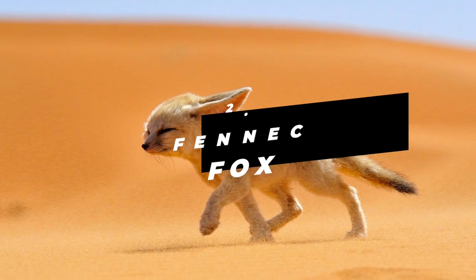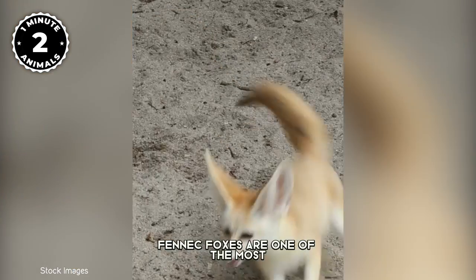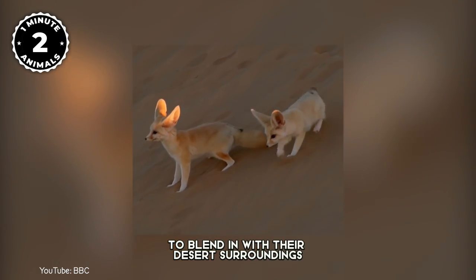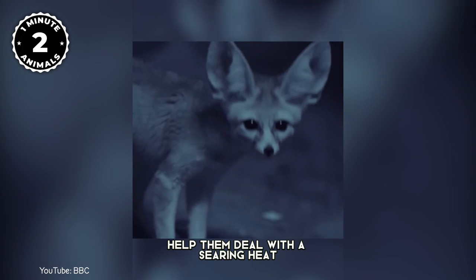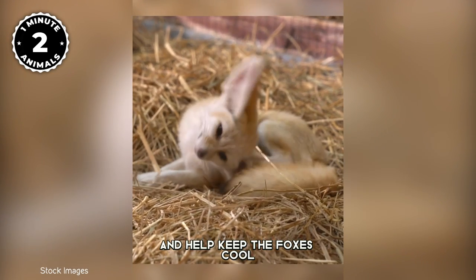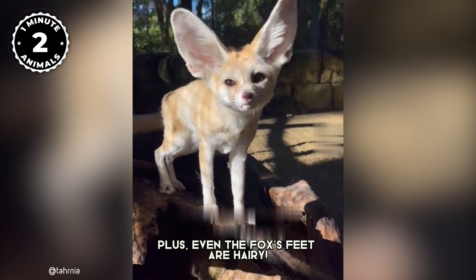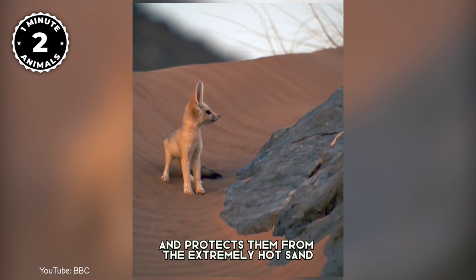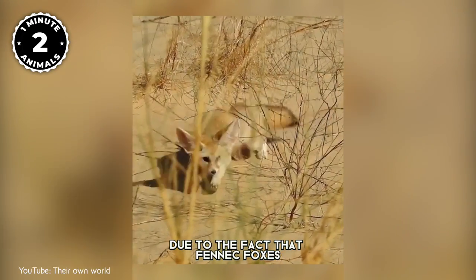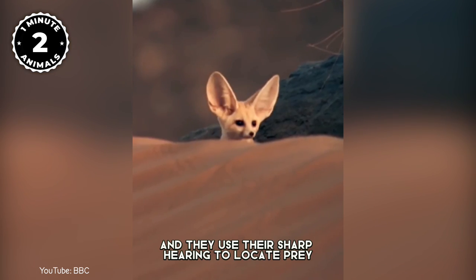Number 2: Fennec Fox. The fennec fox is the smallest fox with the biggest ears, found in the Sahara of North Africa. Fennec foxes are one of the most adorable fox species. They have a soft coat and pale fur that helps them blend in with their desert surroundings. Their nocturnal habits help them deal with the searing heat of the desert environment. Their distinctive bat-like ears radiate body heat and help keep the foxes cool. They also have long thick hair that insulates them during cold nights and protects them from the hot sun during the day. Even the foxes' feet are hairy — this helps them perform like snowshoes and protects them from the extremely hot sand. Their feet are also effective shovels for frequent digging, as fennec foxes live in underground dens. Their diet consists almost entirely of insects and they use their sharp hearing to locate prey.